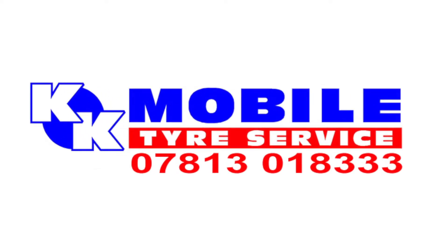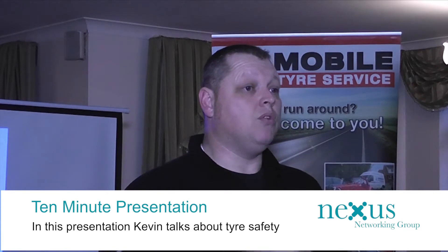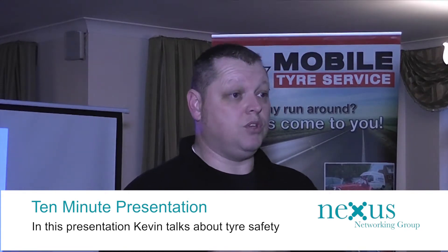I'm Kevin Unwin, KK Mobile Tire Service. I started the company 10 years ago and this morning I'm going to speak to you about tire safety. We are fully trained in what we do. Everything on the vans is what needs to be there to do the job. You need to know what you're doing when you're out on the road. Safety first, paramount, end of story. We need to make sure you are safe.